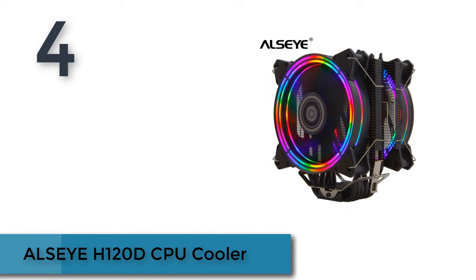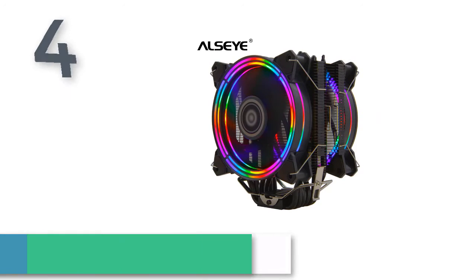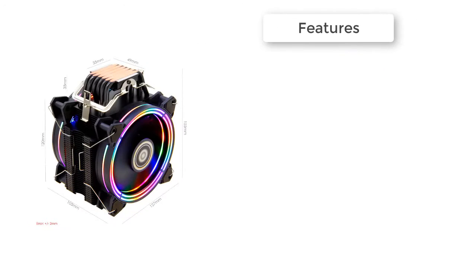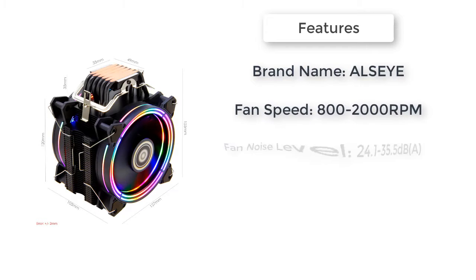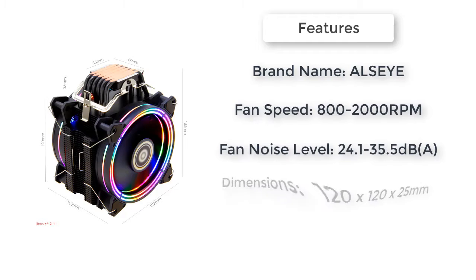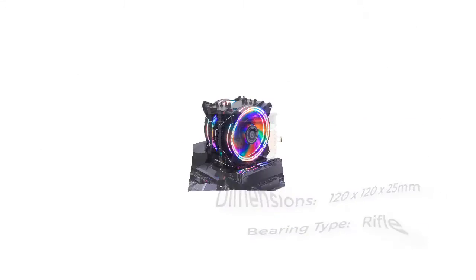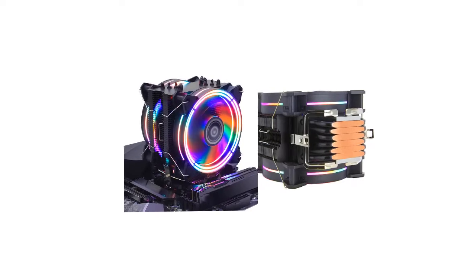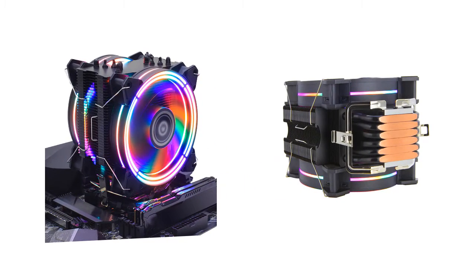Here is product number 4: the ELSI H120D CPU Cooler. 6 heat pipes make heat from the CPU evenly spread throughout the complete fan. Rainbow RGB fan makes your computer case and cooler more colorful. Universal platform supports mainstream Intel and AMD platforms. Bearing Type: Rifle.